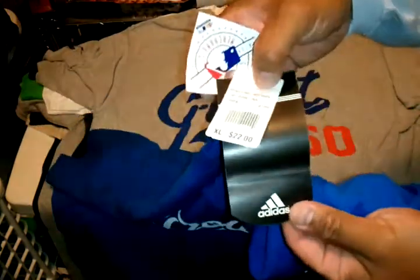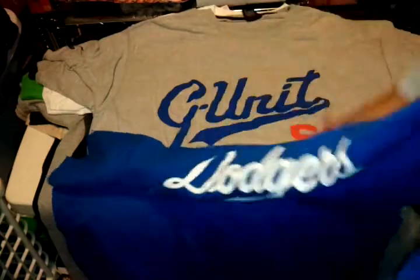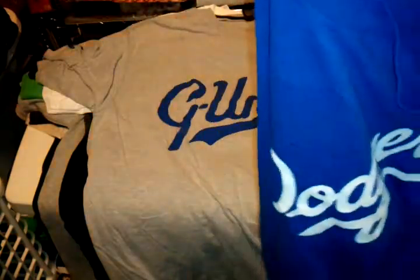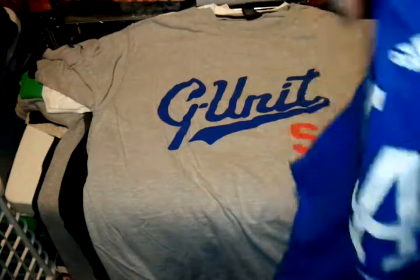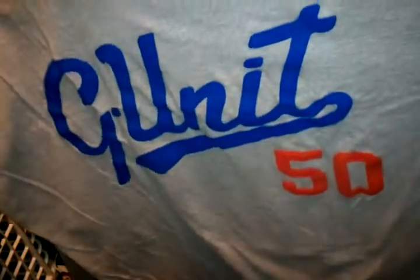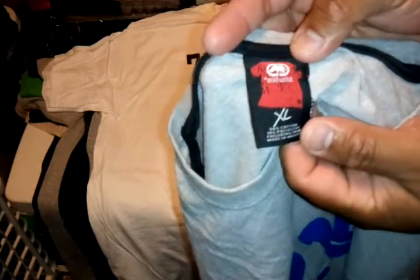Got a newer tag Adidas Dodger Blue t-shirt, size XL, with 'LA' on the back. Let me know on all these shirts if you're interested — pretty cool. Then we got a G-Unit, kind of old school, made by Echo, XL in grey, plain on the back.